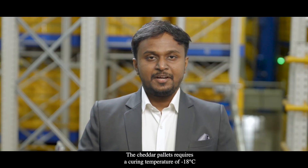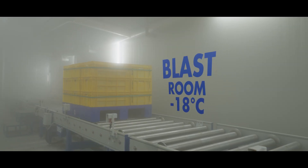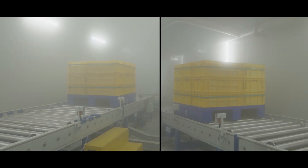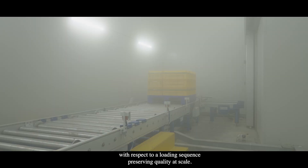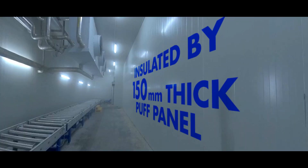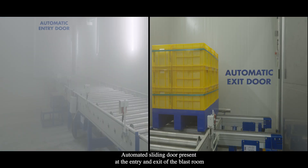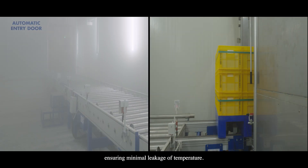The cheddar pallet requires a curing temperature of minus 18 degrees Celsius for three to six hours. To maintain this temperature, an insulated blast room is created in which the pallets are held for the required curing time. The blast room holds 12 pallets at a given time with respect to a loading sequence, preserving quality at scale. The room is completely insulated by 150 millimetre thick puff panels on all sides, including the ceiling and floor, with automated sliding doors at entry and exit to ensure minimal leakage of temperature.